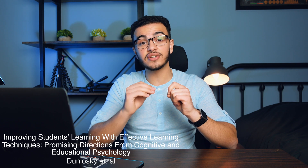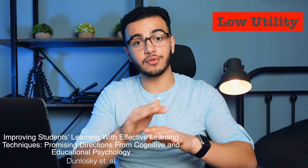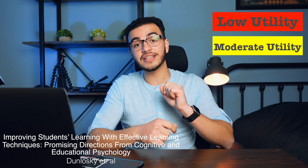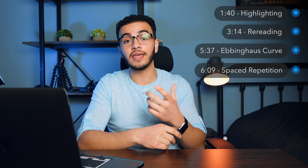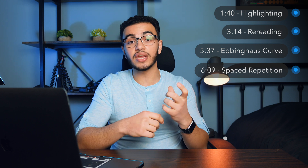Dunlosky actually organizes every single one of these into three different categories. One is low utility, which means it literally sucks. One is moderate utility, which means it's good but not as good as the high utility ones. And finally, high utility is the best and most effective way to study. The first thing I'm going to discuss is highlighting and why students are making a huge mistake. The second is rereading, which is actually not effective at all.